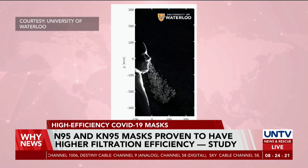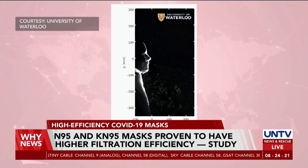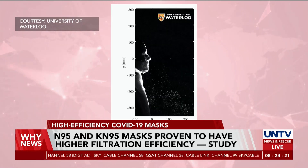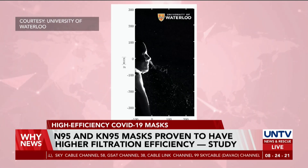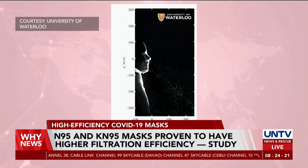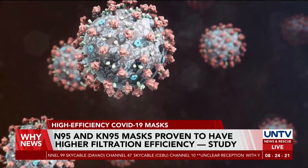The effectiveness of the different types of masks was examined by simulating a person's breathing and exhalation of aerosol droplets, which are approximately 0.001 millimeters in diameter, suspended in the air in a large unventilated room.